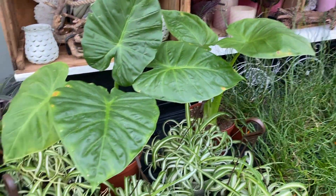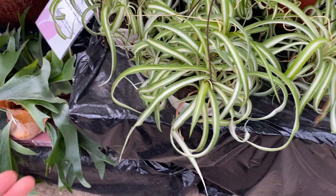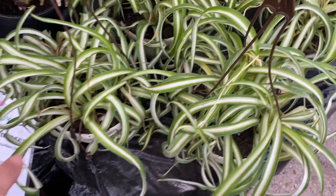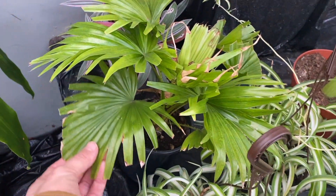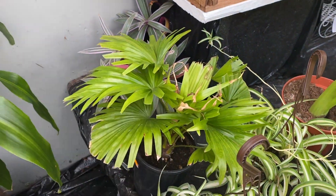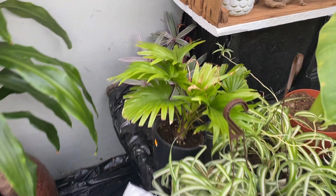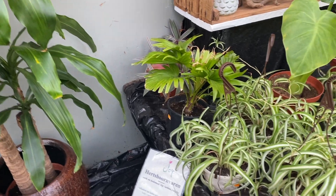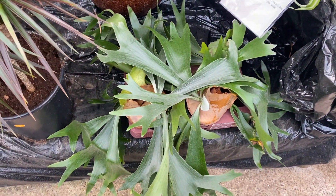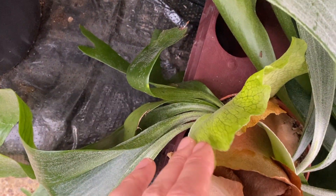On this side some Alocasia elephant ears and the curly variation of the spider plants - I don't know what they are called. Some cute palms. We actually bought our garden palm here as well - it was the only shop that had this kind of palm. So it really does have some special kinds. Some big staghorns with a brand new shield - look at that.